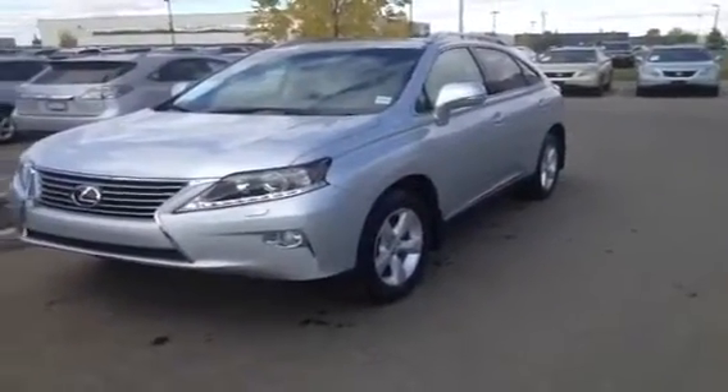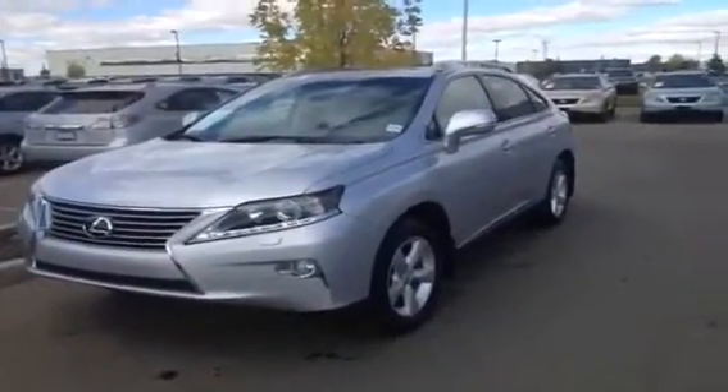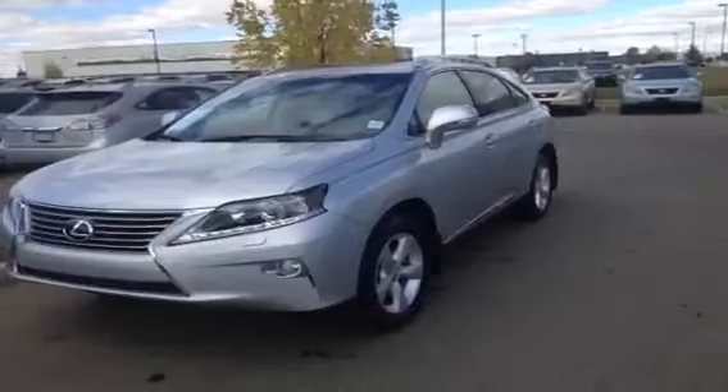Hello everybody, welcome to Lexa Edmonton in the West End. We're located off 111th Ave and 170th Street. We're looking at a brand new 2013 RX350.